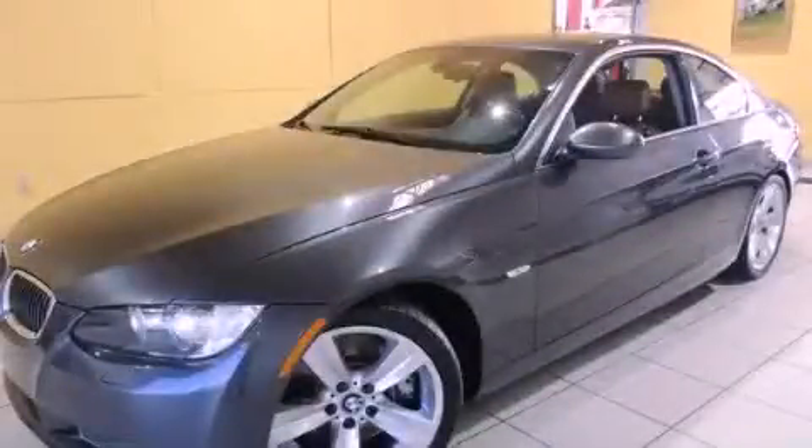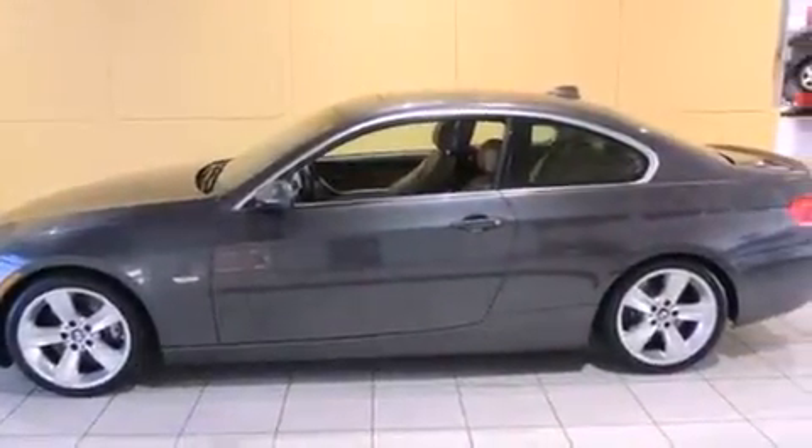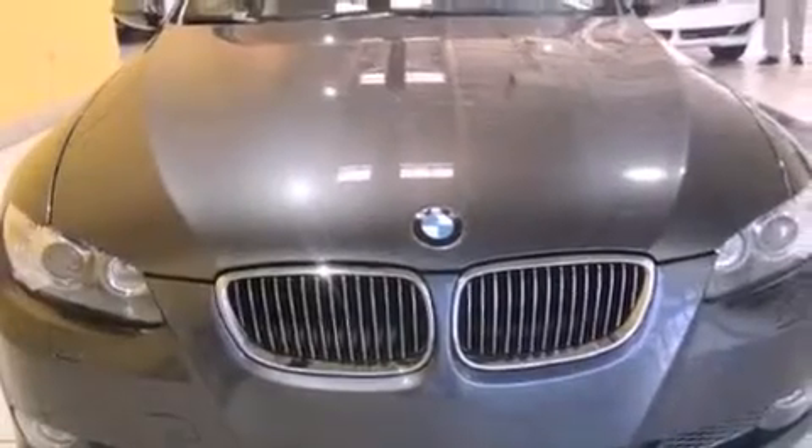This is a 2007 BMW 3 Series, a luxurious package designed with the finest elements in mind. It has a 3.0-liter six-cylinder engine and a manual transmission.